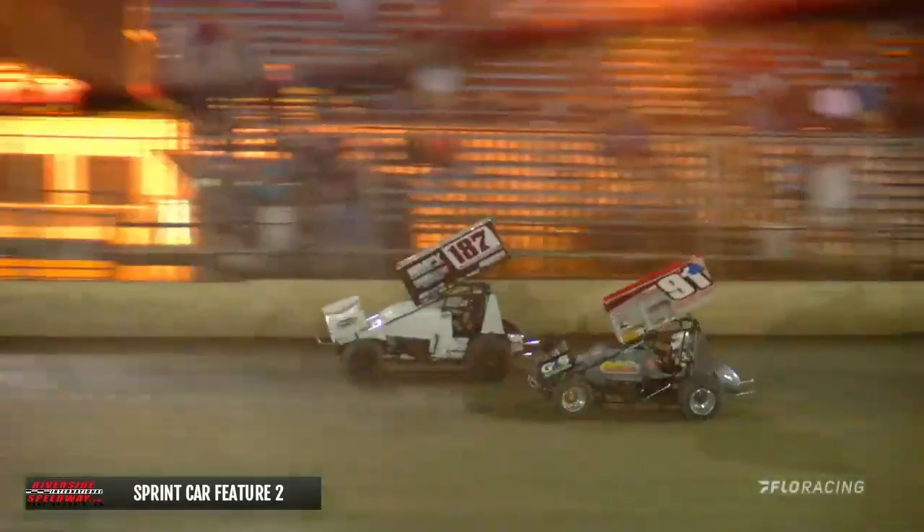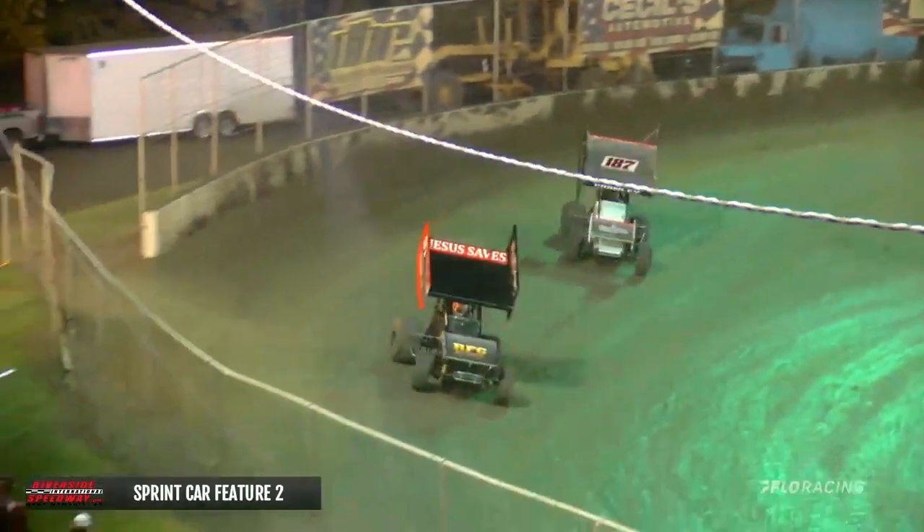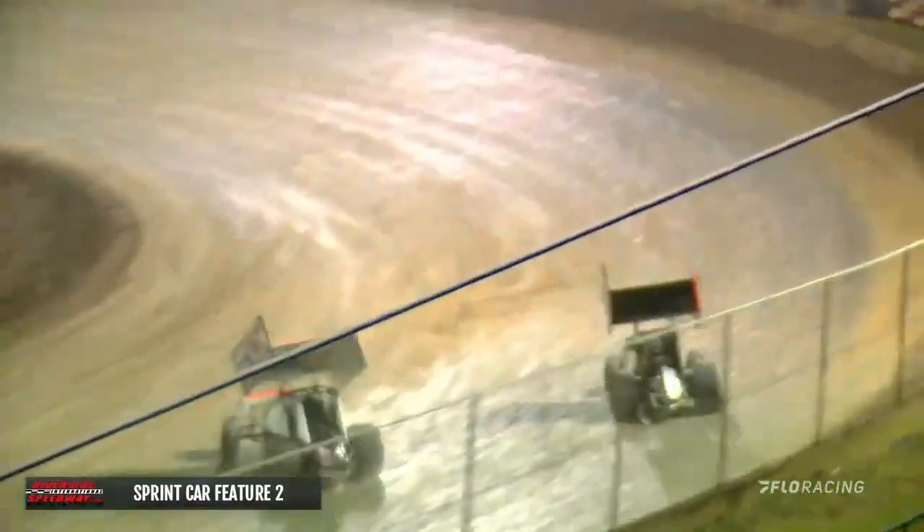Three wide for fourth coming out of the corner, and a challenge for the race lead as well, as the 187 was able to get back around. And here goes Amesworth back into the point — the 91A car leads him down into turn number one and two.